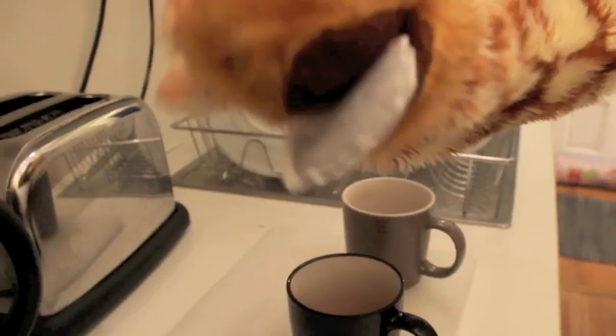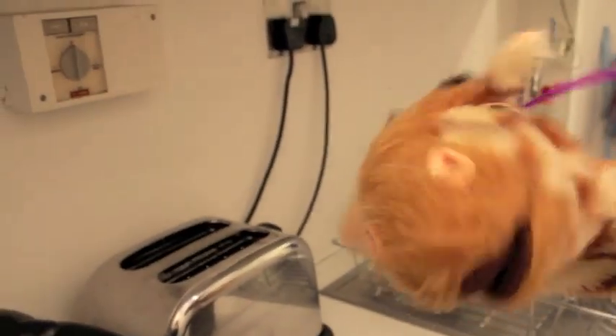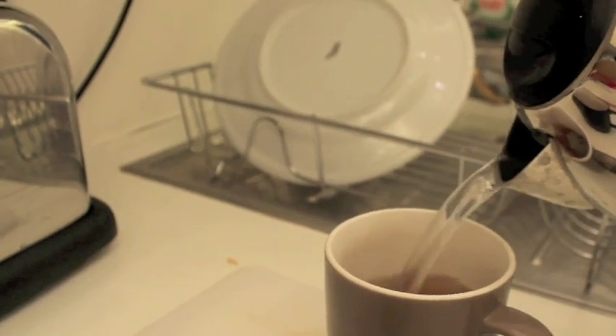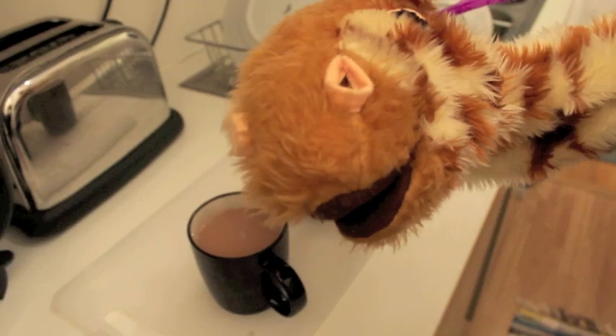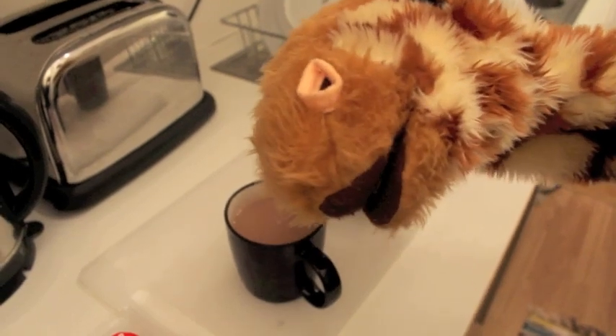Teabag! Yes, I know it's a teabag now. I can see that now. Thanks Geraldine. What else can you find? Wow, I can even see some steam coming off that tea. Good girl Geraldine. You like your tea, don't you? What else can you find? You've made a nice cup of tea, just how I like it.